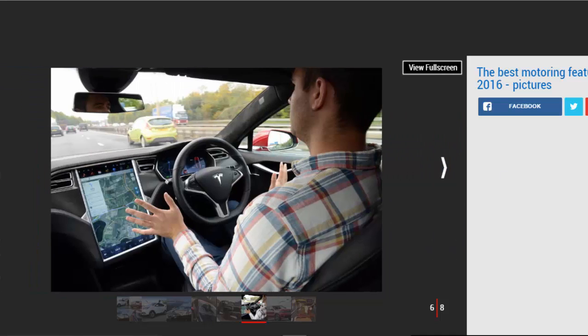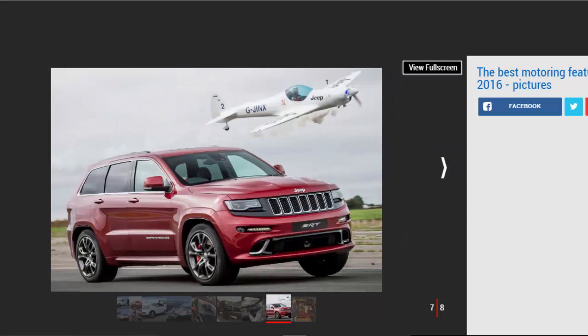Driverless car latest: the biggest change in motoring in decades could be just around the corner, with manufacturers investing millions into driverless car projects. In August we produced a guide examining what the future might hold from now until 2025, including how insurance might be affected and what action the government is taking. The Modern Transport Bill will ensure legislation keeps pace with innovation, while live trials have already begun. We listed manufacturers from A to Z detailing their plans for the future.